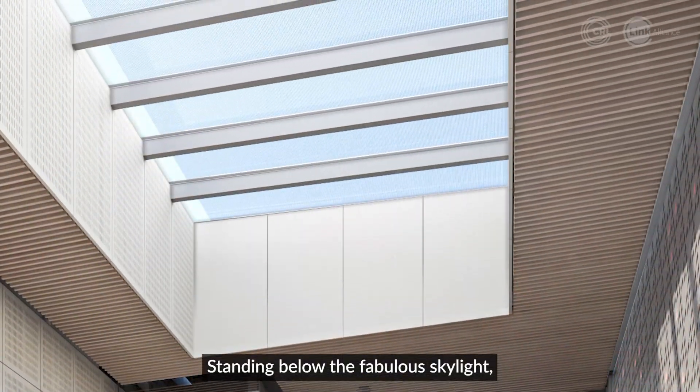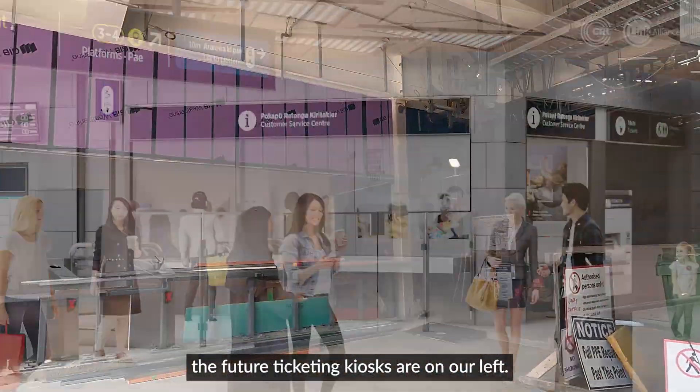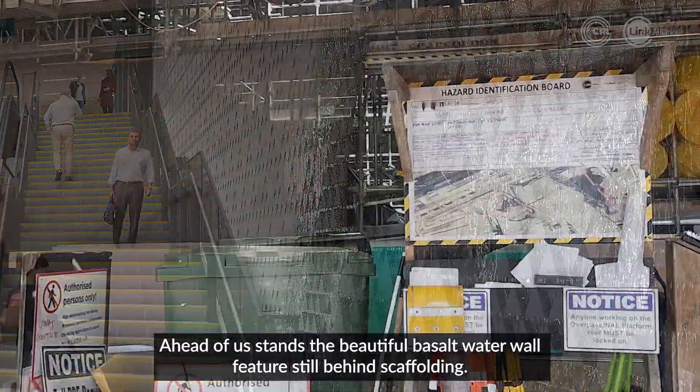Standing below the fabulous skylight, the feature ticketing kiosks are on our left. Ahead of us stands the beautiful basalt water wall feature, still behind scaffolding.